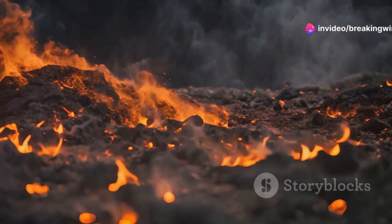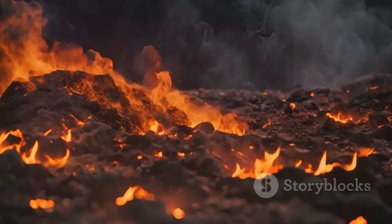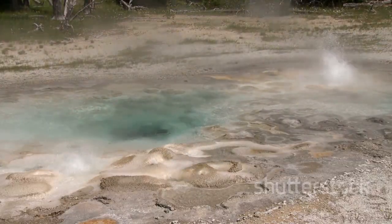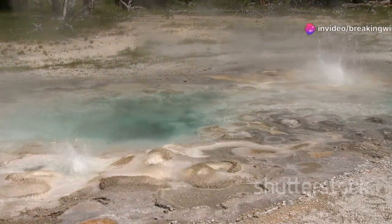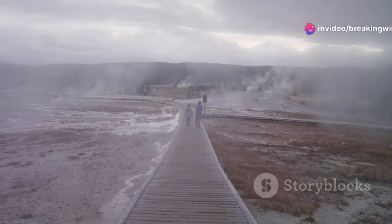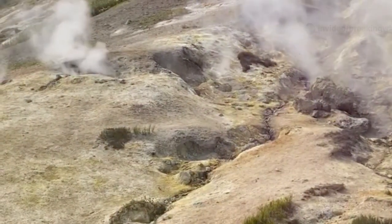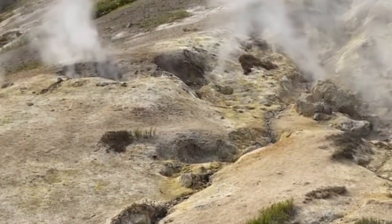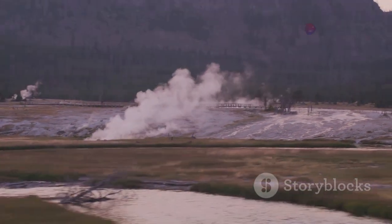Yellowstone's supervolcano is powered by a huge underground chamber of molten rock, or magma. This magma heats rain and snow that seep underground, fueling the park's famous geysers and hot springs. When you visit Yellowstone, you're walking atop an active volcanic system. The ground here is thin, separating us from intense heat and pressure below. While the last major eruption was ages ago, the volcano is still very much alive.